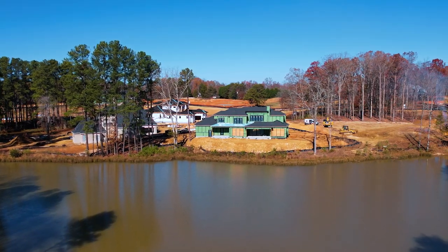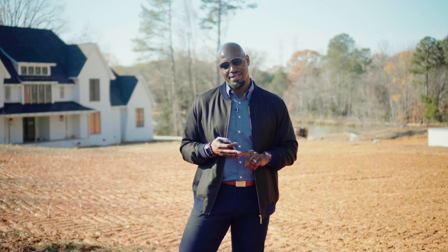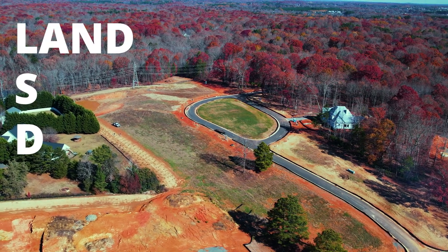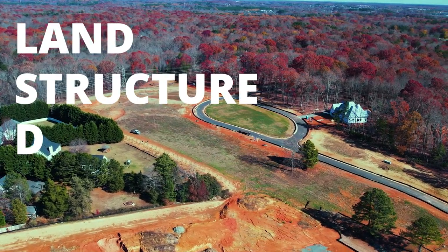When we're talking about custom properties like these, there's a handy acronym I like to use with my clients — it's LSD. L is going to be for the land or lot that you're going to build your house on — you've got to purchase that. S is going to be for the structure, or the home that you're going to put on the lot.